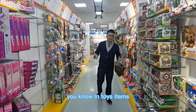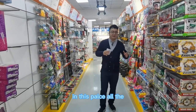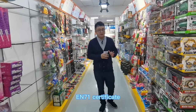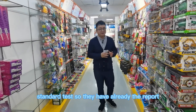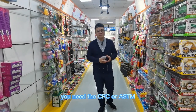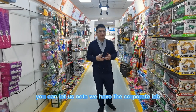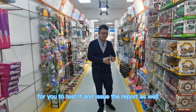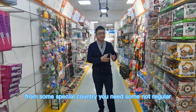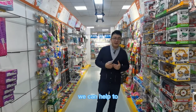For toy items, many countries require certification. Normally in this place all the toys have passed the EN71 certificate, which is like a CE standards test, so they already have the report. But if you are selling on Amazon, you may need a CPC or ASTM toys certificate — let us know and we have a partner lab to test and issue the report. If you are from a country that requires special certification, you can also tell us and we can help.